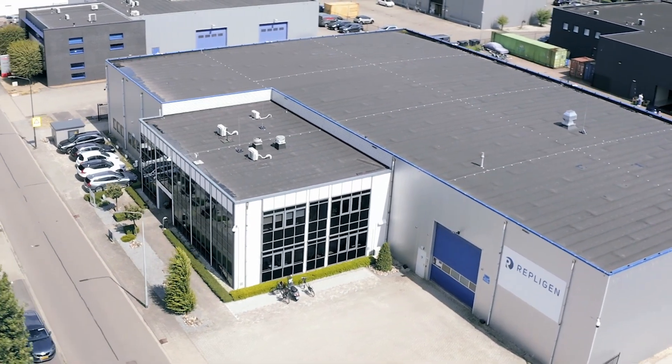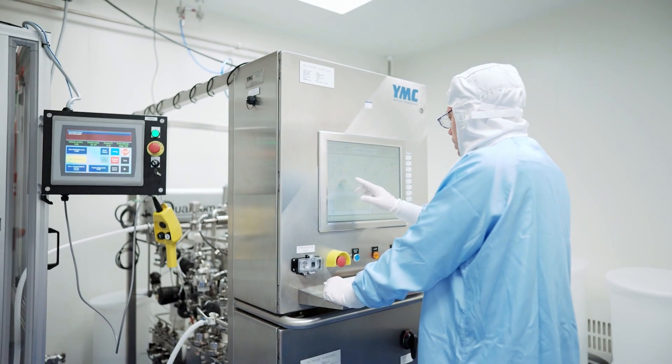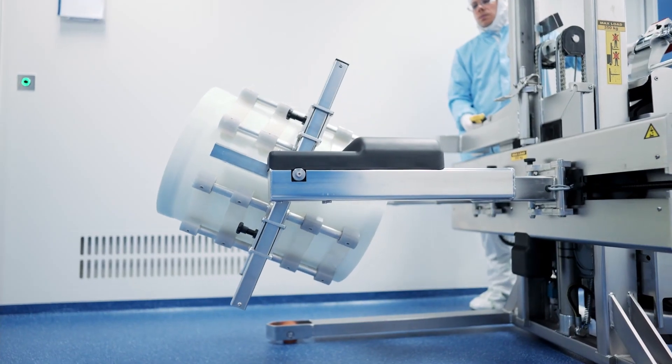Repligen Breda incorporates a decade of column packing expertise and experience into a state-of-the-art manufacturing facility. Column packing suites in Breda include the most advanced chromatography systems on the market with fully integrated process automation.